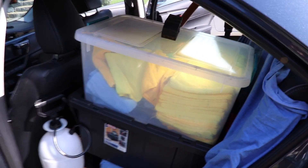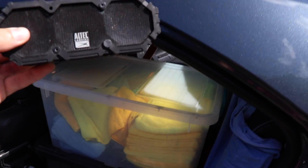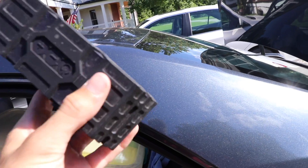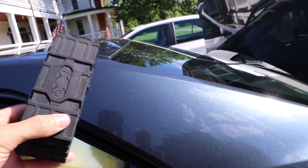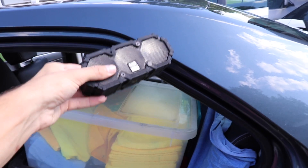Let's start with the back driver's side compartment. First and foremost, and possibly the most important part of my whole detailing experience, is this amazing Altec Lansing Bluetooth speaker that I bought for $99. I crank up my tunes as I'm detailing — the battery lasts like six hours. It is amazing.